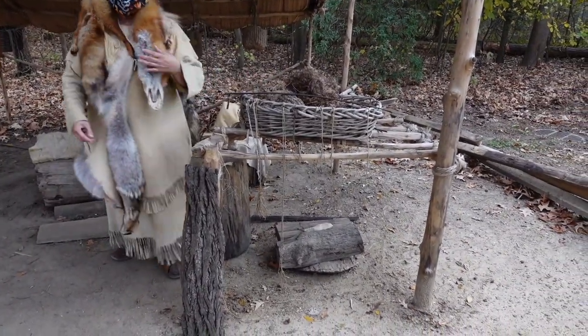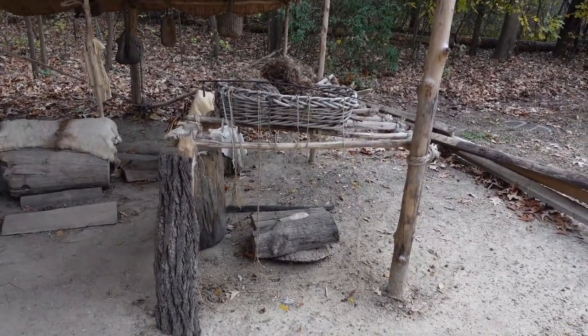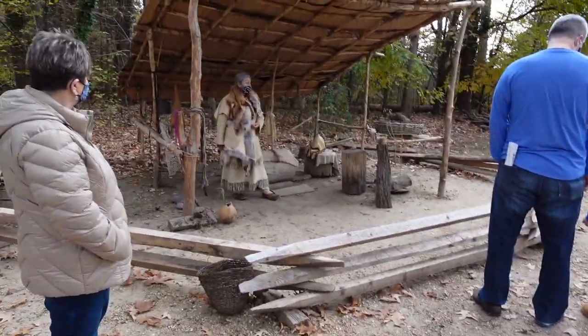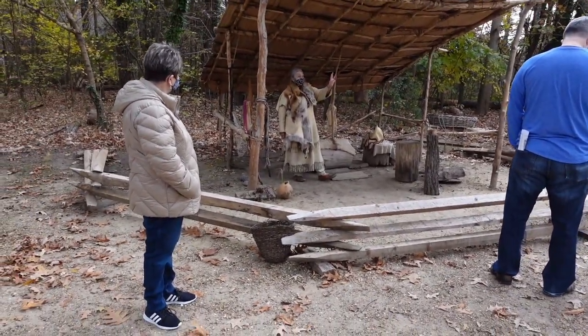The boys, when they get a little bigger — five, six years old — they start working more and more with dad. Dad with his hunting and fishing skills, being a warrior. This is pretty much what Pocahontas would have been dressed like during the cooler months.